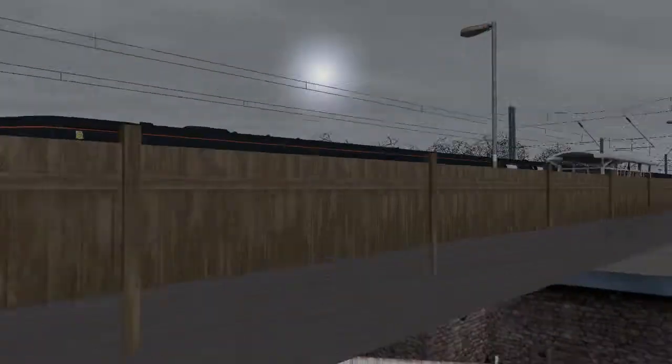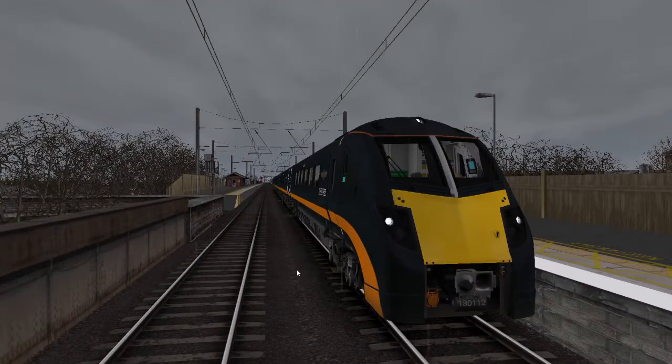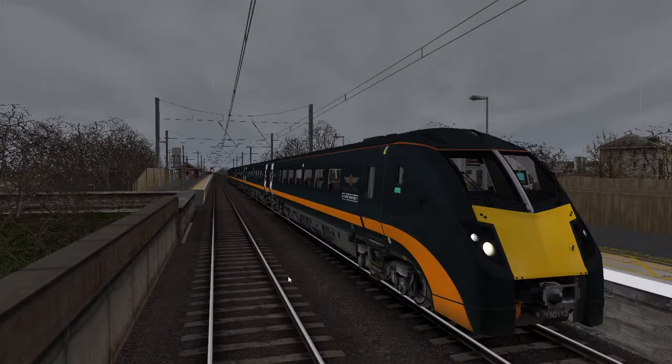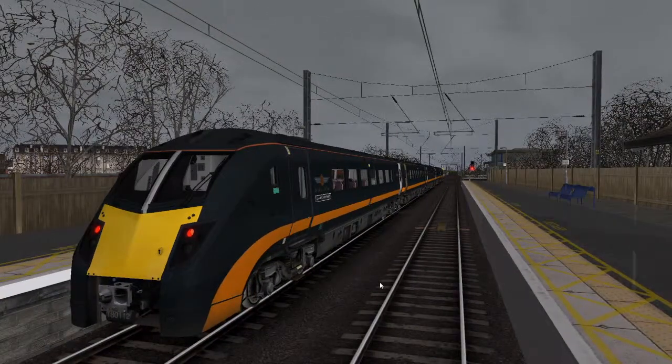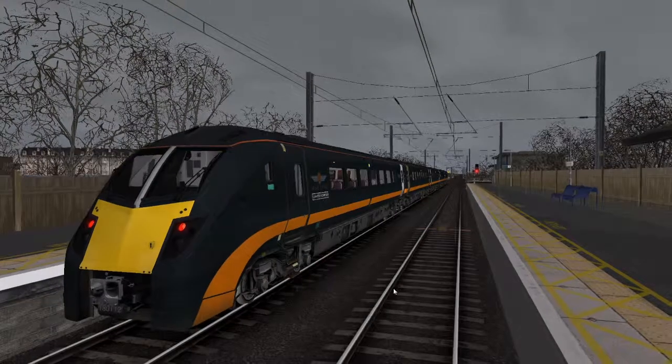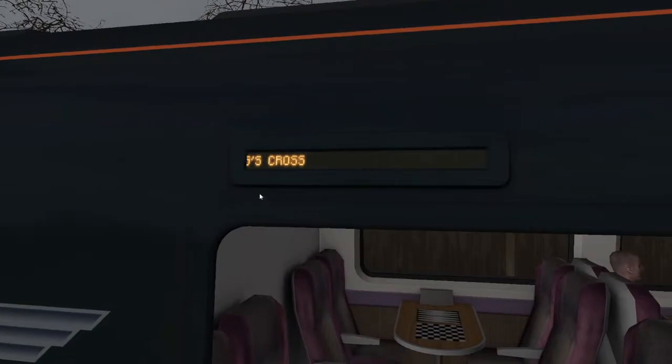So we are here in the Class 180. It's a very unique unit on the national rail network. We have scroll text here which would say London King's Cross.